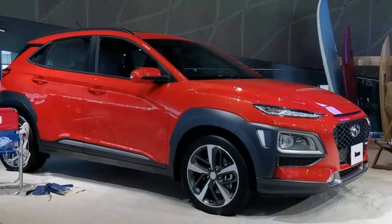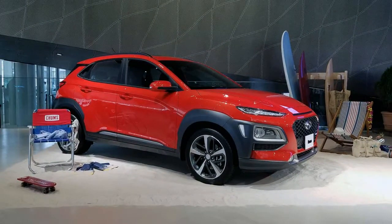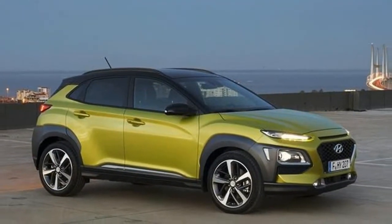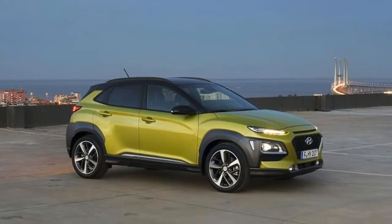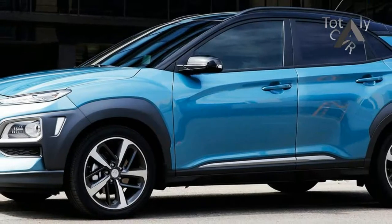It's crossover fest at the 2017 Los Angeles Auto Show, and this year, every size and need is represented. Two newcomers join the growing small crossover segment in the U.S., the 2018 Hyundai Kona and the 2018 Mitsubishi Eclipse Cross.